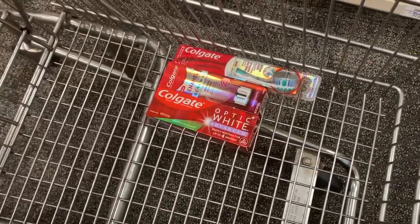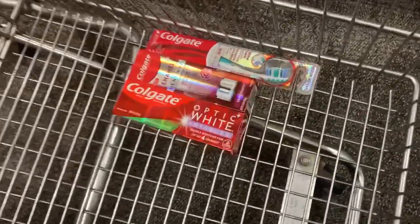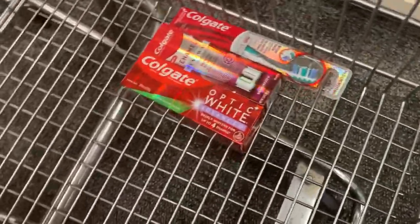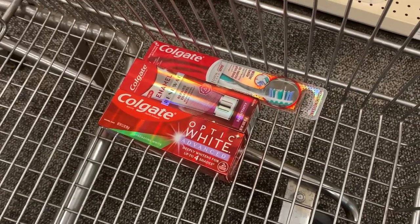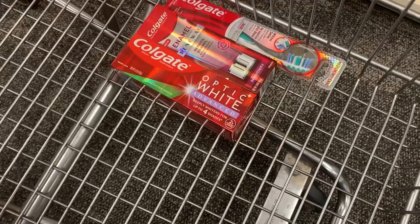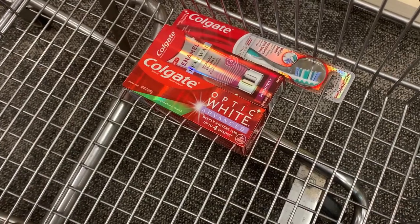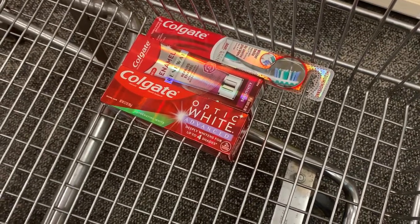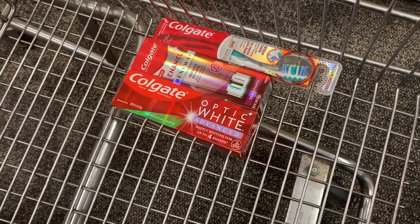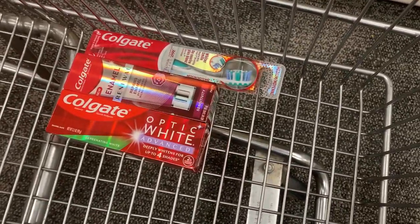The first thing we're going to grab is the Colgate deal. It's a little crowded over there. The deal is spend $20 get back a $10 ExtraBucks. I'm gonna grab the Colgate 2-pack priced at $5.99, the Colgate regular toothpaste Optic White — we have a $4 off of two digital for that — and then one Colgate Enamel Renew toothpaste for $9.29. All that totals $22.27, so we will be over the $20 threshold.